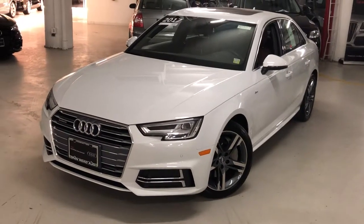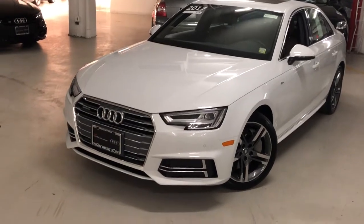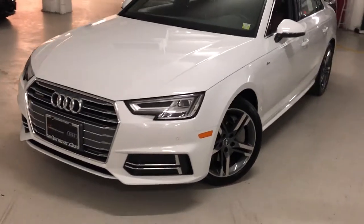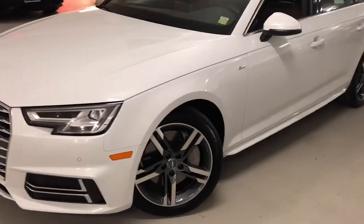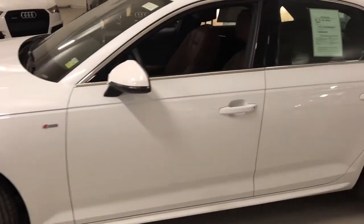Hi Terry, it's Lavanya from Audi Manhattan, and here is the 2017 Audi A4 that you and I talked about. This car is a premium plus with navigation or technology pack, which gives you a standard blind spot indicator.